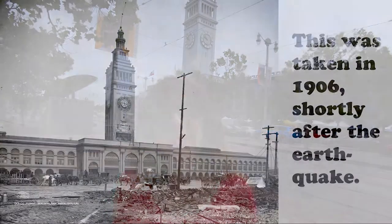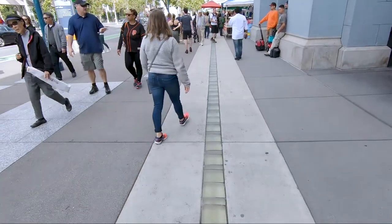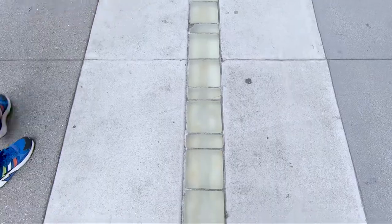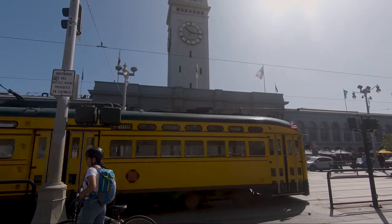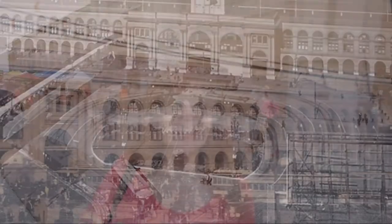It survived the devastating 1906 earthquake and the 1989 earthquake. The ferry building is actually built over the water and these glass tiles mark the water line underneath. This area in front of the ferry building used to be a roundabout for the street cars and horse and buggies.